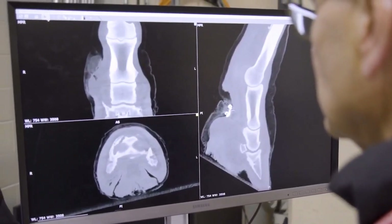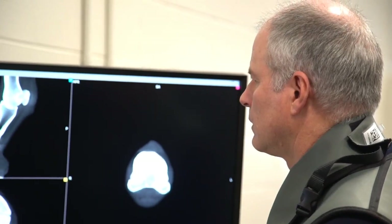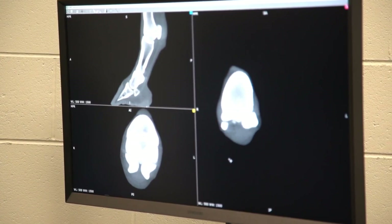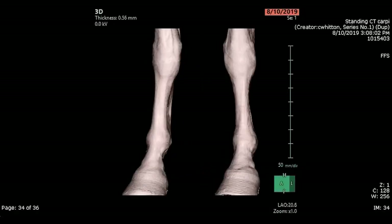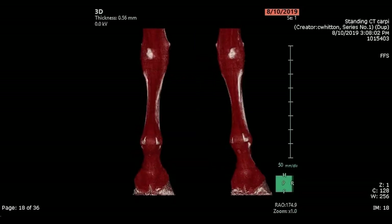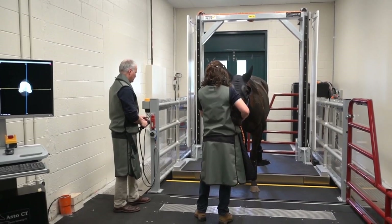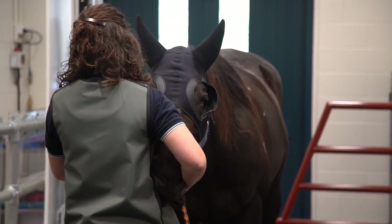In the time that I have worked with the machine, there have definitely been some changes in how we use diagnostic imaging in our hospital. We started out only using the CT machine in cases where radiographs could not give us a fine diagnosis, or we weren't sure we saw things correctly. The CT would answer our questions in nearly 99.9% of those cases.